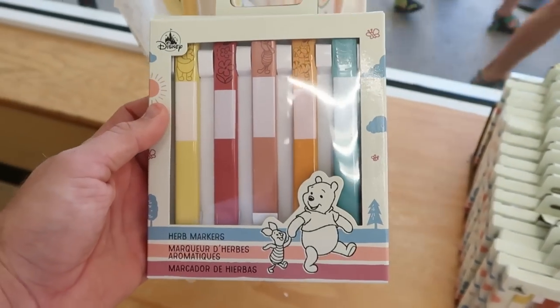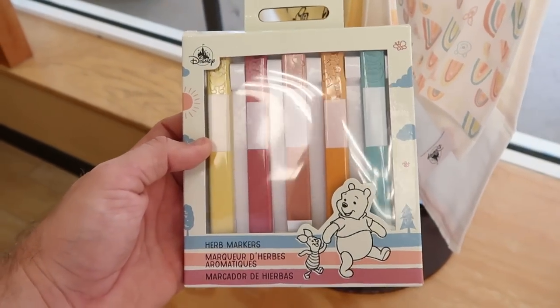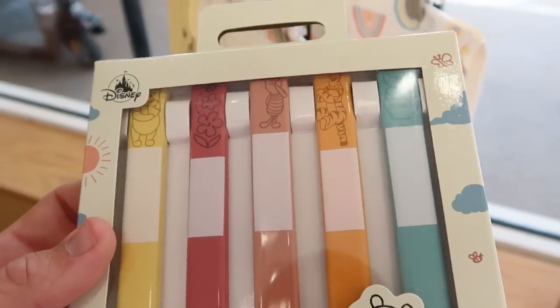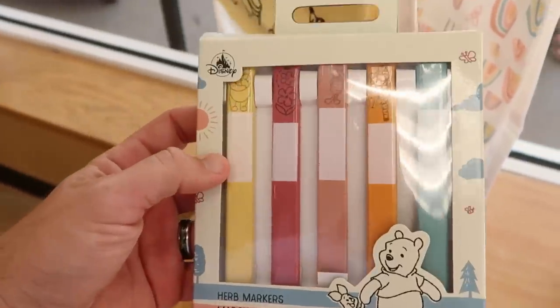These right here are also new to the Character Warehouse — Winnie the Pooh and Piglet herb markers. That's really interesting. The characters are actually at the top of these: you've got a Honey Pot, Piglet, Pooh Bear, and Tigger. These are $10.99, originally $20.